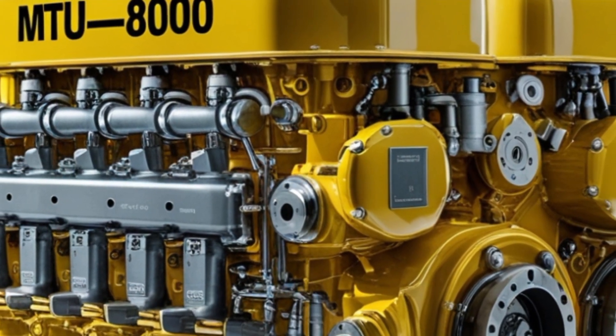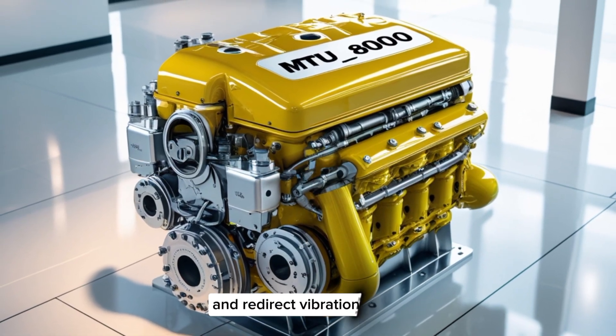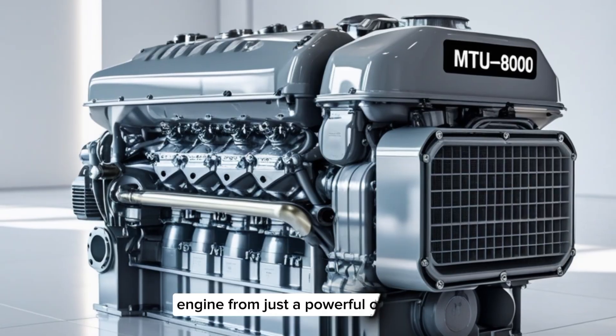The engine's mounts and balance shafts are carefully engineered to absorb and redirect vibration. This is the kind of detail that separates a great engine from just a powerful one.